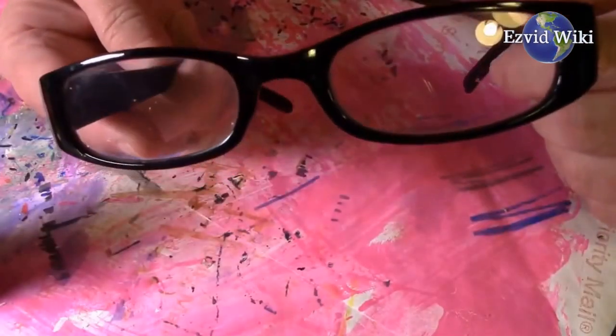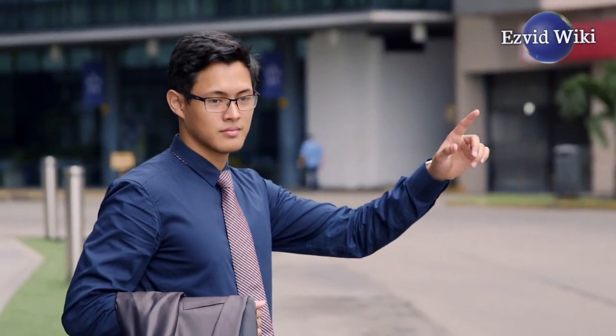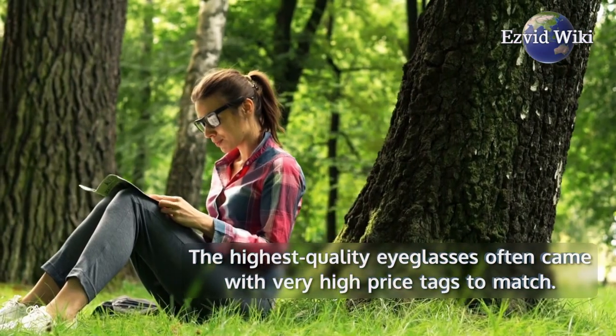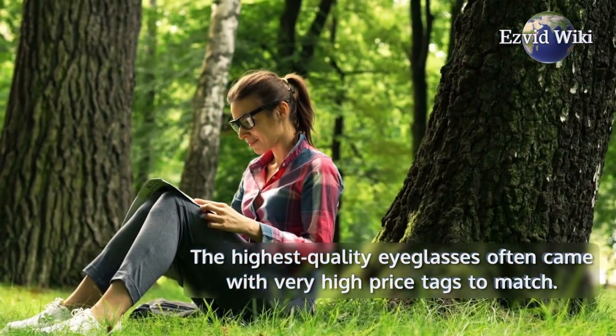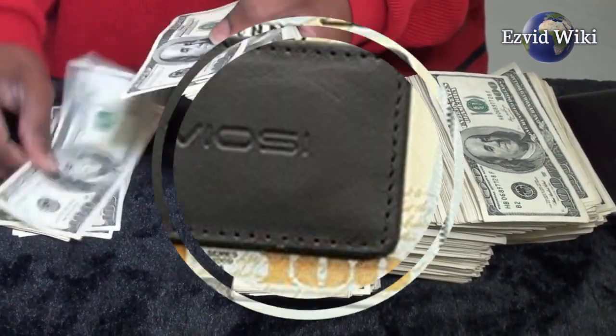Buying glasses used to be something you absolutely had to do in person. You had to see how a given pair of frames would look on your face before committing. The highest quality eyeglasses often came with very high price tags to match. These ways to buy glasses online can solve the fashion problem and save you money in the process.